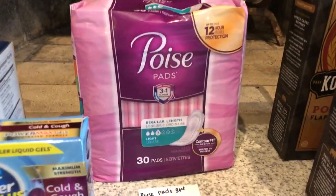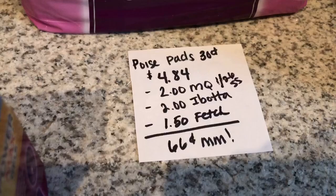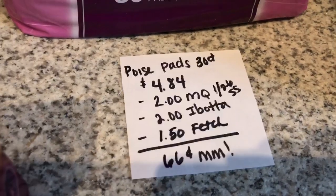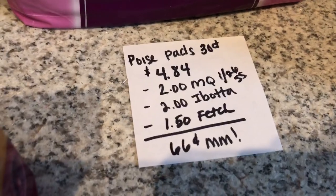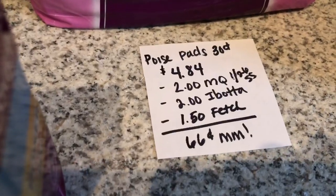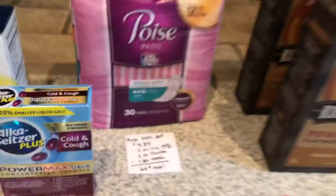The next deal is on the Poise pads. I bought the 30-count package — it's $4.84 at my store. You're going to use the $2 off one manufacturer coupon found in the $1.26 Smart Source. And if you don't have that, you can head over to Poise's website and they have a $2 coupon that you can print. The Ibotta app is giving back $2, and the Fetch Rewards app is giving back $1.50 — that does expire tomorrow on Fetch Rewards. That makes it a $0.66 moneymaker.